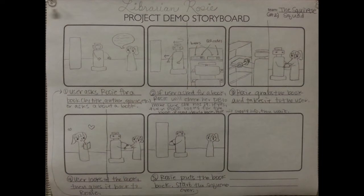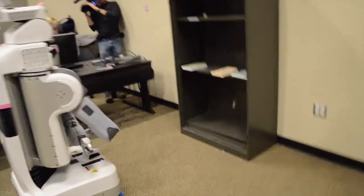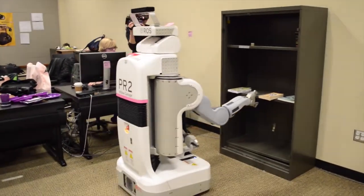Here's an example of a day in the life of librarian Rosie. First, a user asks for information on a particular book by title. Rosie tells the user about the book. Then, a user asks Rosie to fetch the book. Rosie finds and retrieves the correct book from the shelf.